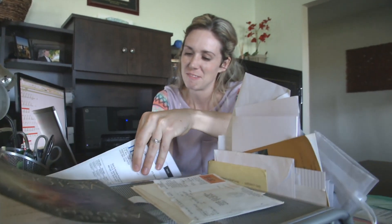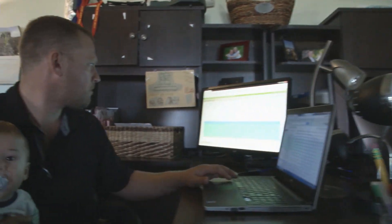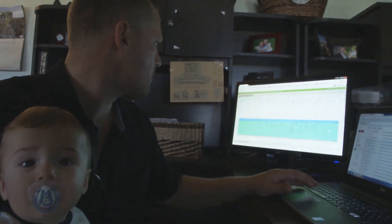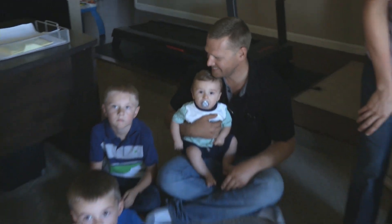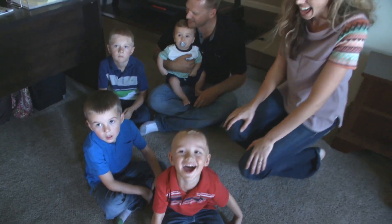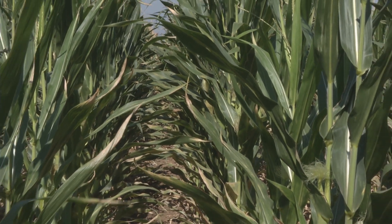My wife plays a significant role in our family operation. We try to once a week walk fields together — she comes from a farming background and she has great input. She has a lot of wisdom. When I was a little boy I would ride equipment with my dad's custom farming operation as he would go harvest black beans and thin sugar beets, and I just had a passion for agriculture and feeding the world.